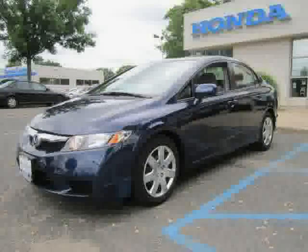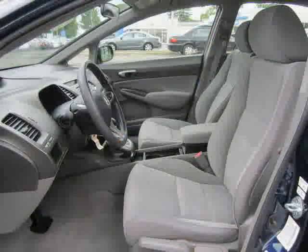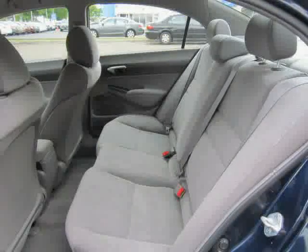It also features power windows, AM/FM stereo, bucket seats, and an adjustable steering wheel. The low, low mileage of 10,560 miles makes this Civic Sedan an easy choice for you.